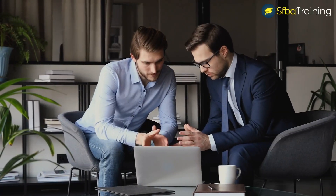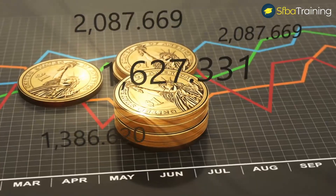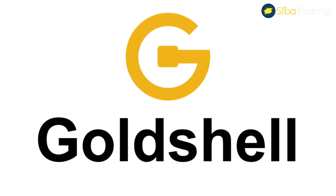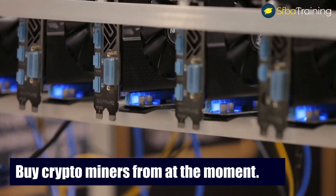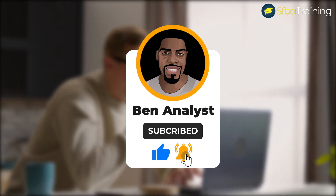Welcome to my channel. I am Ben, the business analyst expert. In today's video we're going to talk about GoldShell HS5, which is one of the most profitable cryptocurrency miners at the moment. I also placed below this video the link for Miners Deals, which is one of the most reliable companies to buy crypto miners from. Before we start, don't forget to subscribe and press the bell icon to be notified for future videos.